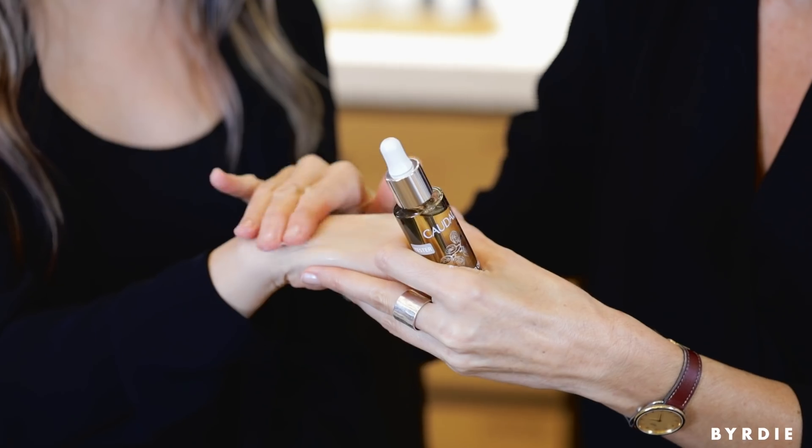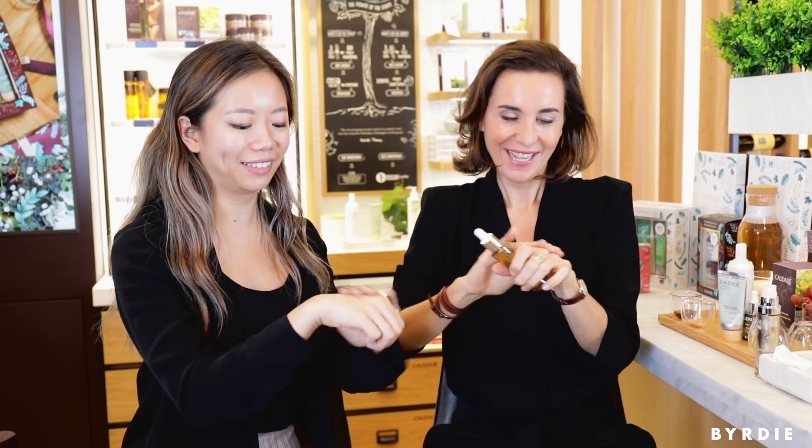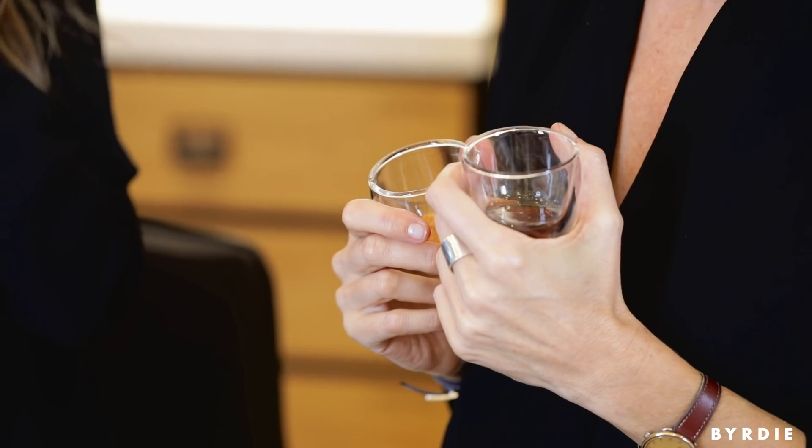See that dewy feeling? Yeah, it feels really nice. This hand is going to be so much better than this hand. And it smells so good — it's lovely. Voilà!